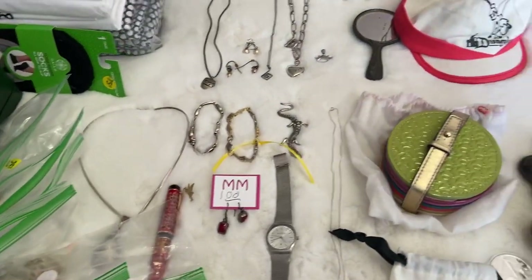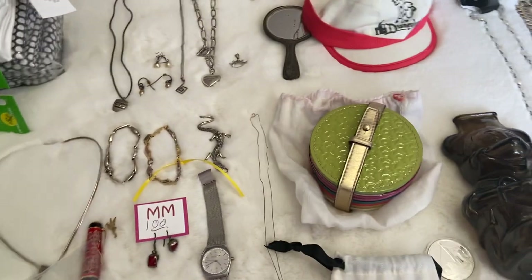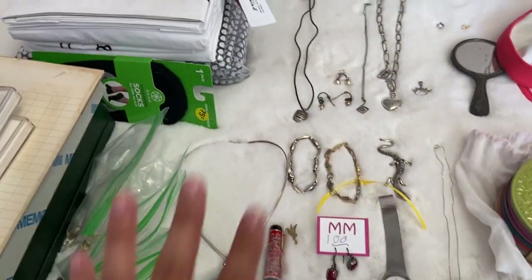Hi guys, this is Sweet Paws Thrift, and with my next thrifting haul, I have a little bit to show you today. So I'm going to go ahead and get started.